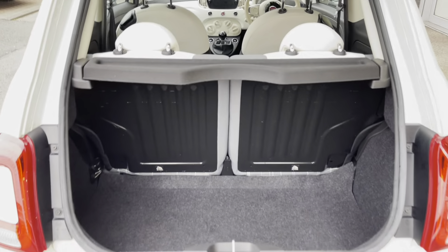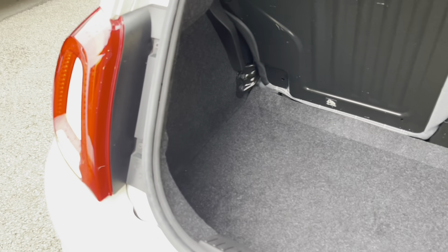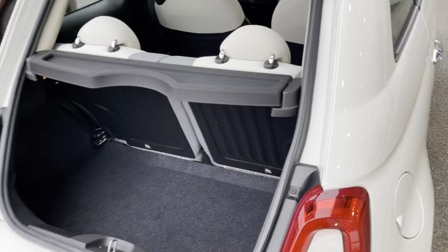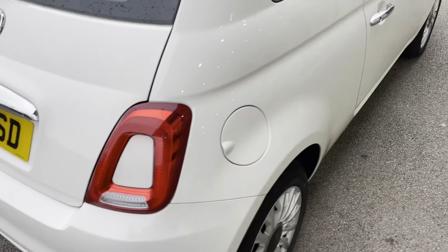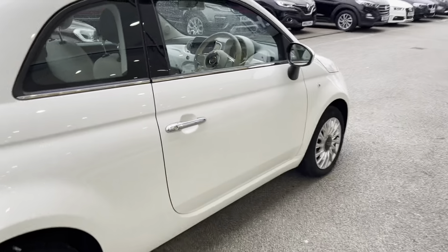As we head into the boot, this boot has a 185-litre capacity, so it would be good for carrying what you need. This car would also be a brilliant first car as it's in the low insurance group.